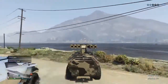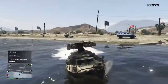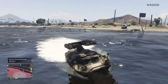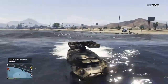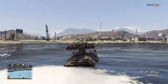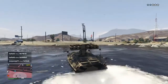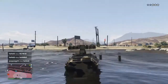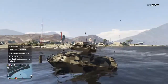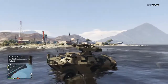Now for the Insurgent: it can hold up to six people, it's way cheaper, and it's much faster than the APC. Those are the unique features — tell me which one you prefer. In my opinion, I would buy the Insurgent before I get the APC. If you don't have that much money, get the Insurgent and don't rush to get the APC.